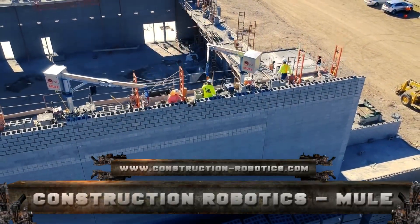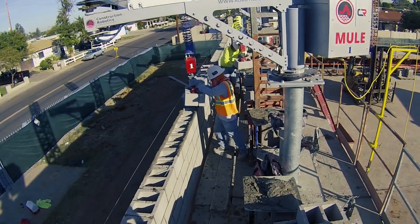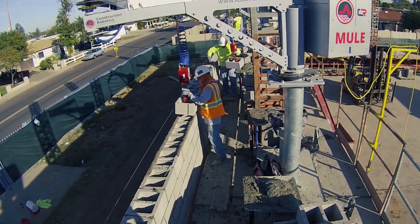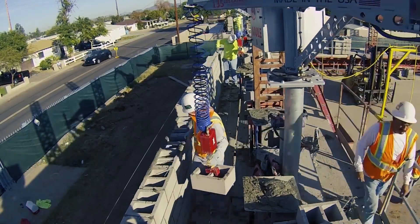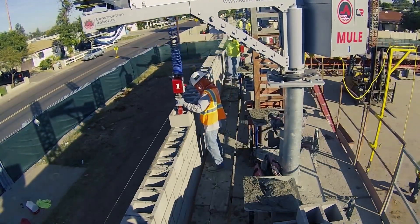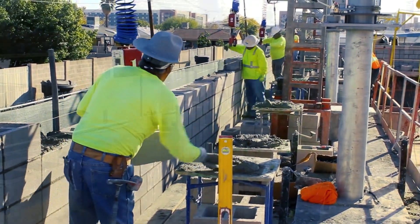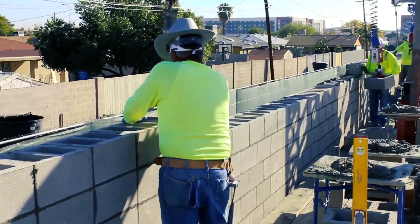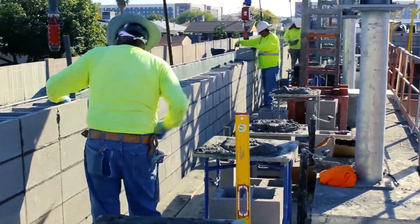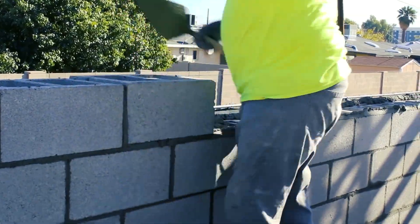Number 5: Construction Robotics Mule. What if every single person on your team could easily lift and skip lifting 6,000 pounds daily? The Mule — Material Unit Lift Enhancer — is lift assist equipment designed to move and handle extensive materials on construction sites. It increases your entire team's safety and efficiency. As 32-inch CMUs become the standard, fatigue and physical wear will be reduced. Scaling up is made easier using Mule solutions.